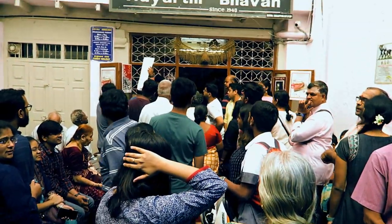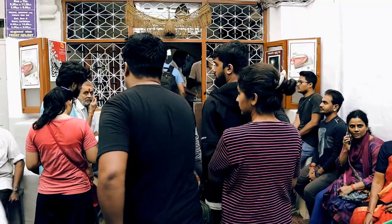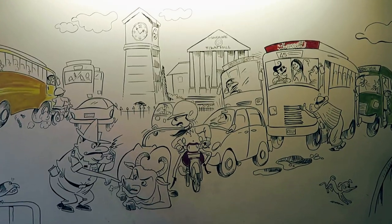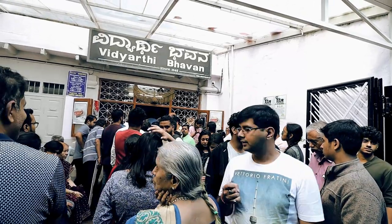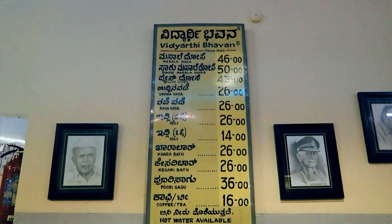Vidyarthi Bhavan — heard a lot about it. You can see the crowd and we hope to get in pretty soon. Established in 1943, Vidyarthi Bhavan started out as a humble eatery catering to students of the neighbouring institutions. Walking into this pre-independence eatery is like stepping into Bangalore of the bygone era. Everything about this place exudes culinary heritage — from the picture frames to the hand-painted and rather limited menu board.